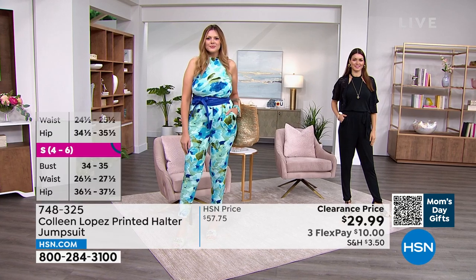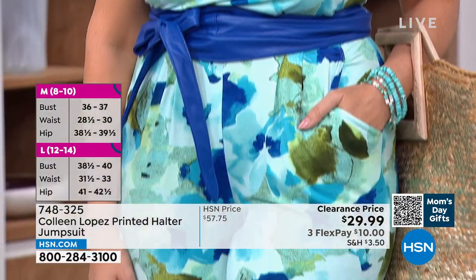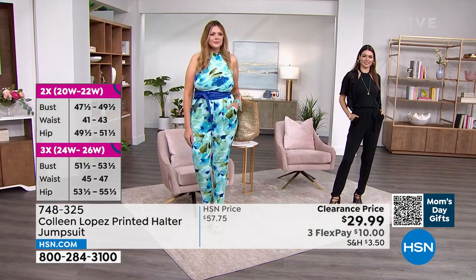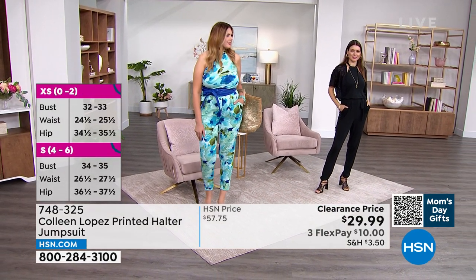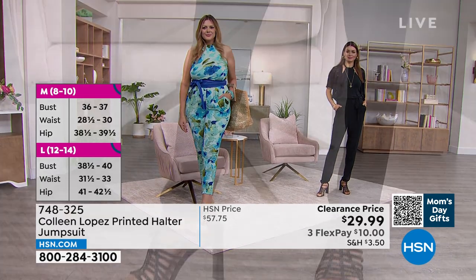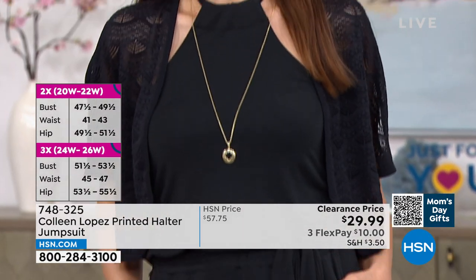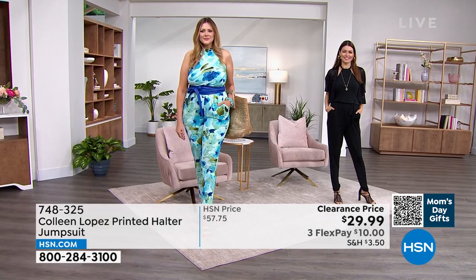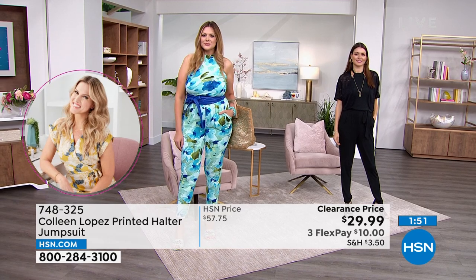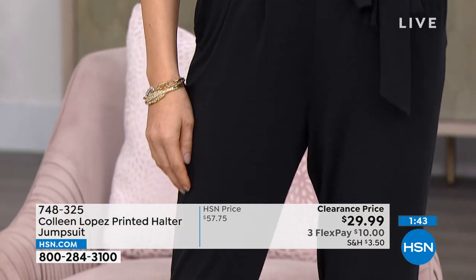For tall girls like Julia at 5'10", it hits just above the ankle. For someone like Michelle at 5'2" or 5'3", it hits right at ankle length. Julia is wearing the medium in teal floral; Orchie is in the extra small in black. Orchie at 5'7" has it hitting at her ankles. On the halter cut, Nicole notes it's not too revealing — it shows your shoulders and décolleté without exposing the underarm area.